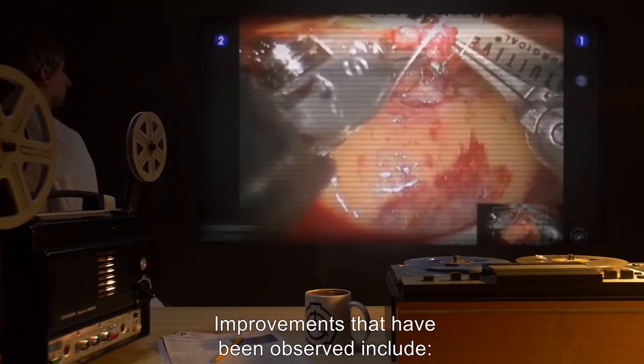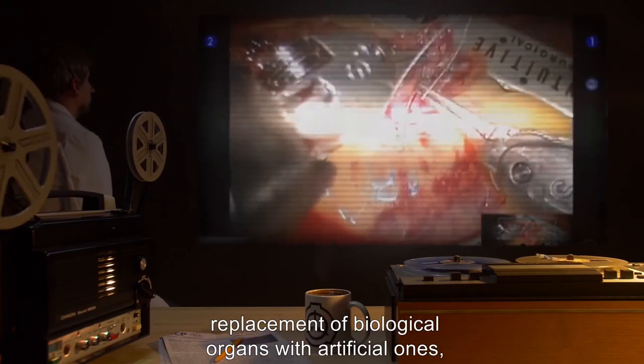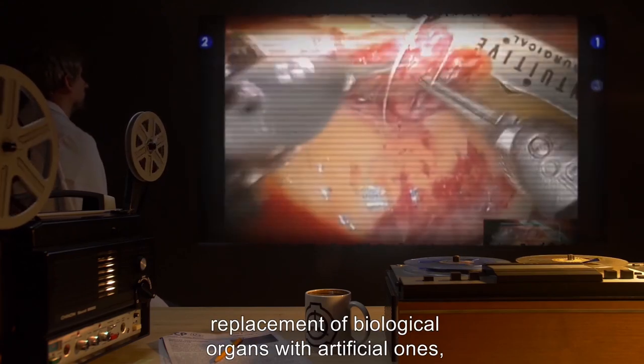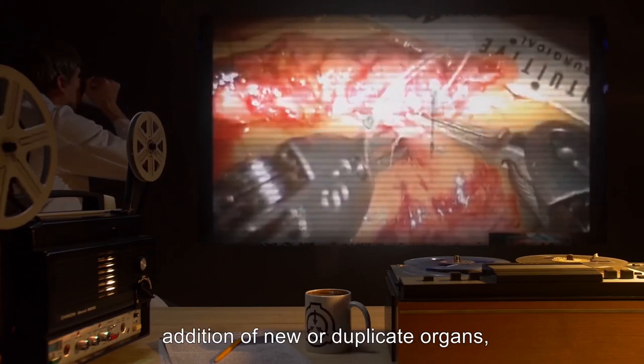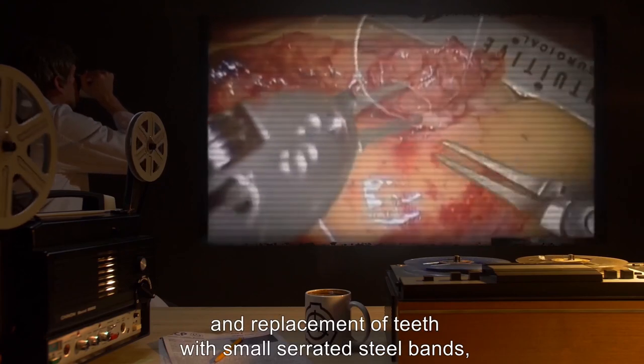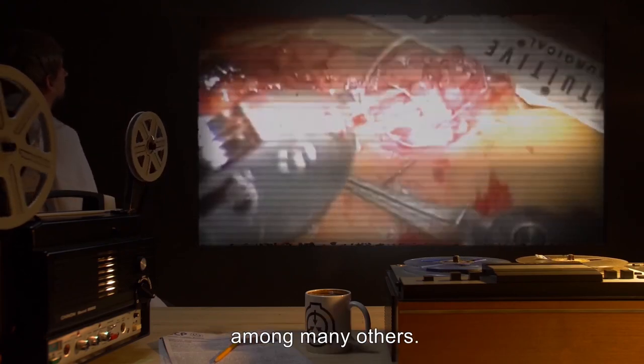Improvements that have been observed include: lining of joints with graphite, replacement of biological organs with artificial ones, addition of metal plates to bones, addition of new or duplicate organs, and replacement of teeth with small serrated steel bands, among many others.